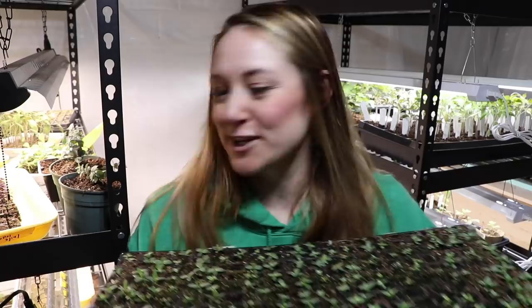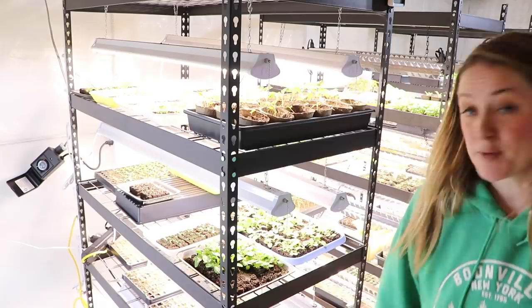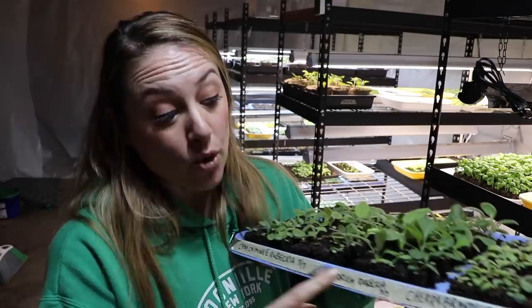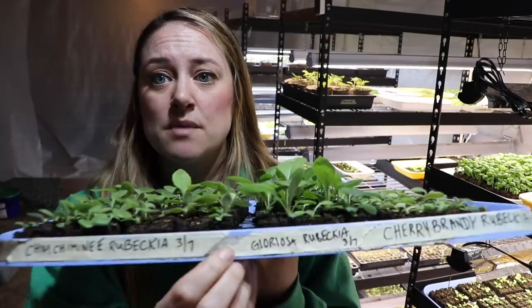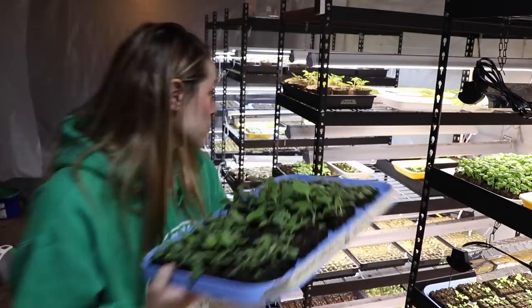Shelving unit three. Here we have a really great tray of rudbeckia — three different kinds: Chim Chiminee, Gloriosa, and Cherry Brandy. The Gloriosa ones in the middle are growing a lot faster than the others, but they're all looking good with really great germination. The germination on this foxglove is surprising — this is the Pink Gin foxglove started on February 28th. Foxglove are so slow, and this is a second-year flowering plant.